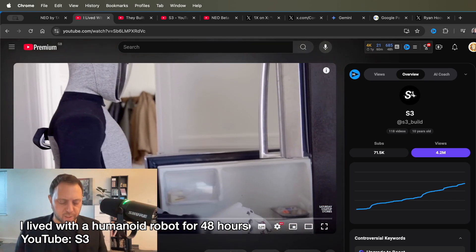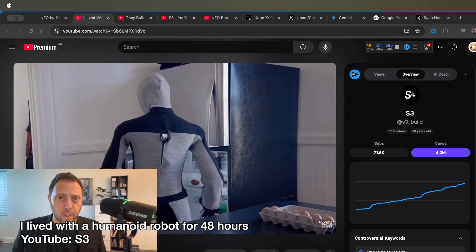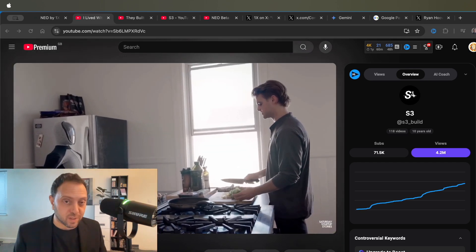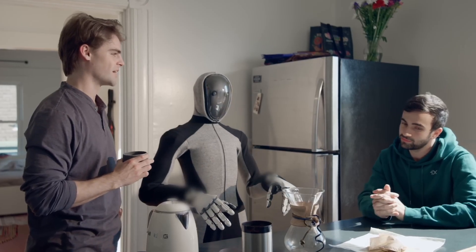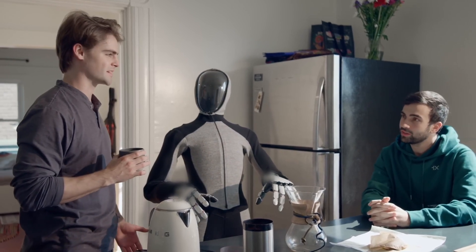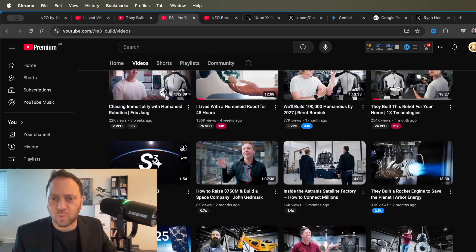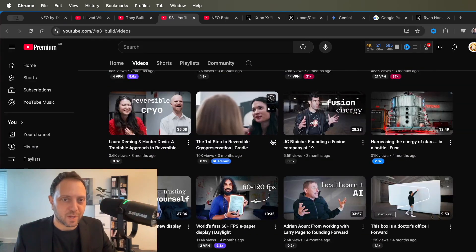All this footage has been captured by a YouTube channel called S3, and they had the chance to have the robot stay with them — the guy who runs the channel had the robot stay for a couple of days. It was an opportunity to see what it's like in a real-world situation. It's a really brilliant channel — they interview people at the cutting edge of future technology, so it's worth a look.